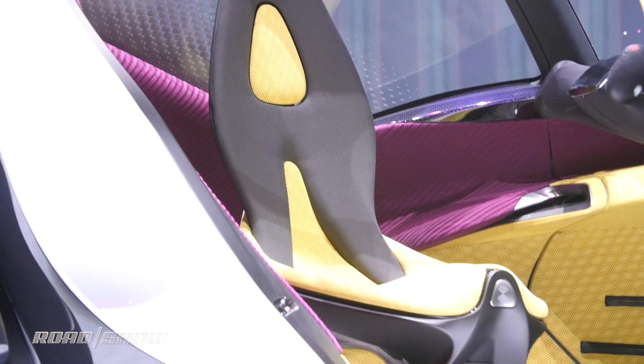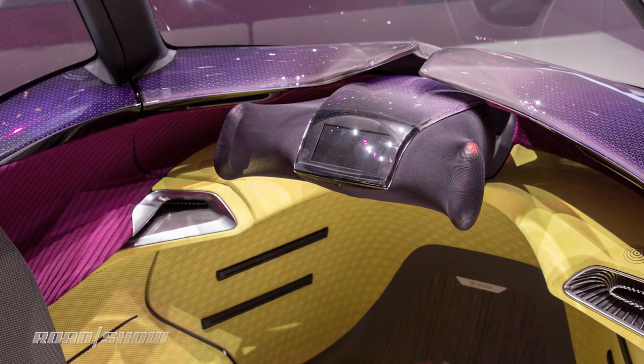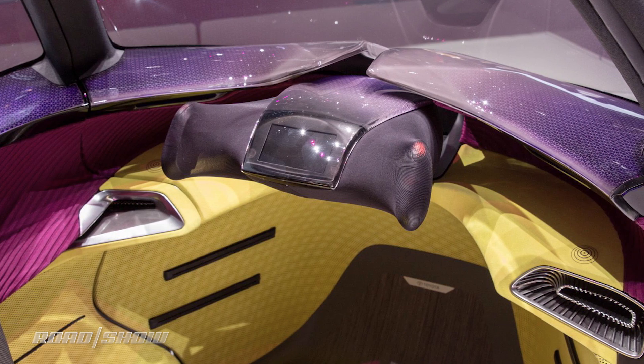Inside, you won't find any gauges. Instead, all the information is projected onto a heads-up display. In fact, there aren't even any pedals. Toyota has opted for hand controls.